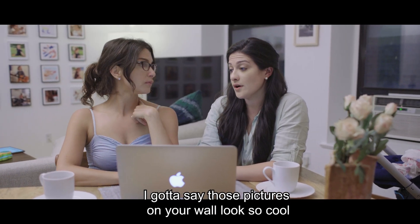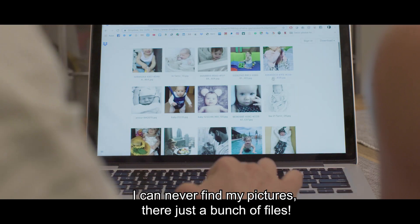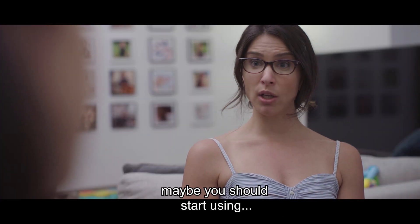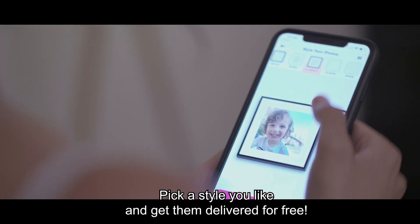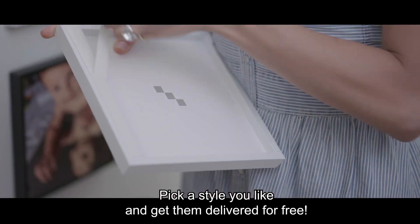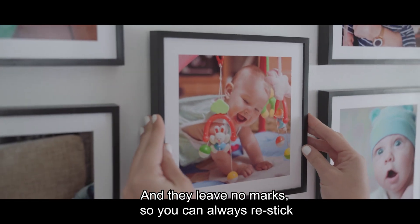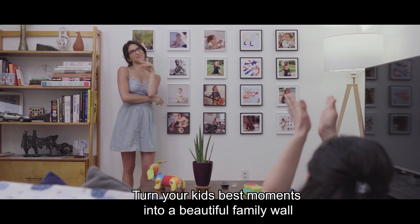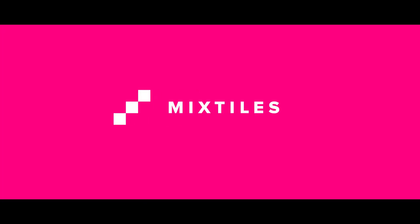I gotta say, those pictures on your wall look so cool. Thanks! I can never find my pictures, there's just a bunch of files. Well, honey, maybe you should start using Mixtiles. You just choose photos from your phone or computer. Pick a style you like and get them delivered for free. They stick to any type of wall without nails. And they leave no marks, so you can always re-stick. Turn your kid's best moments into a beautiful family wall with Mixtiles.